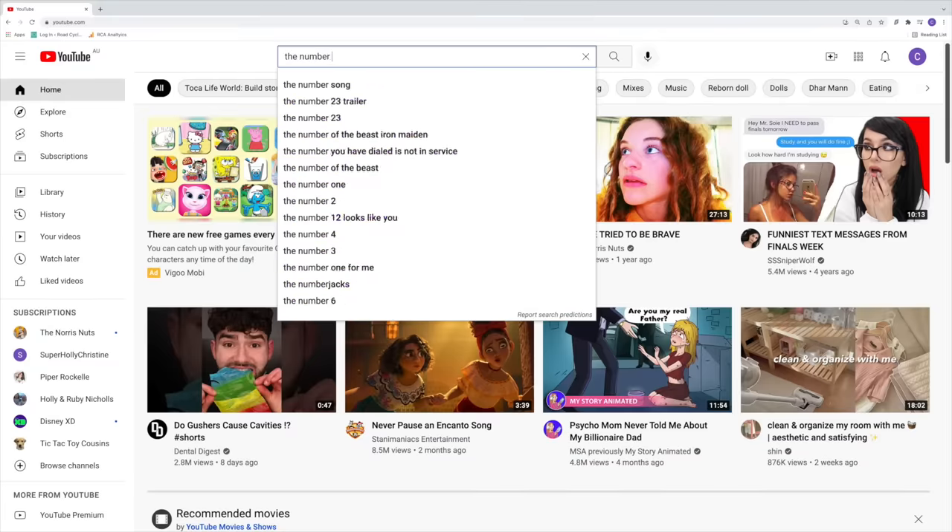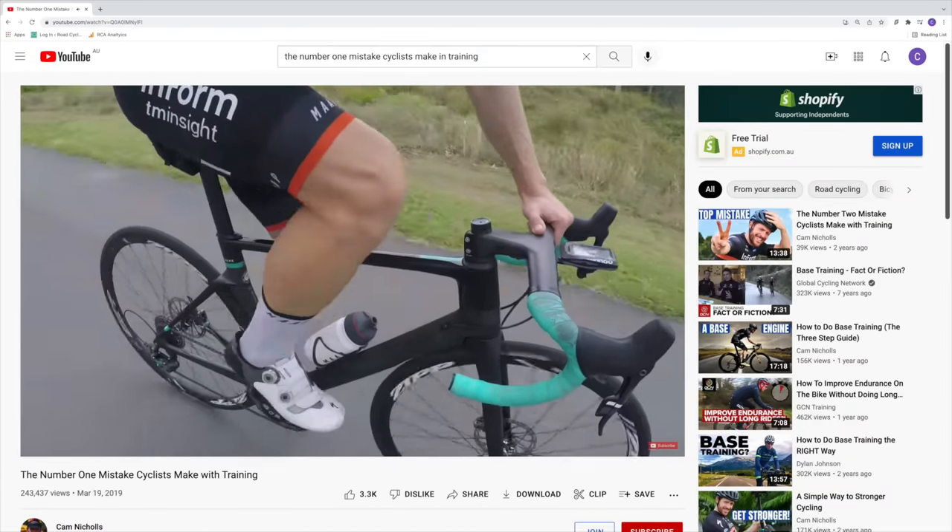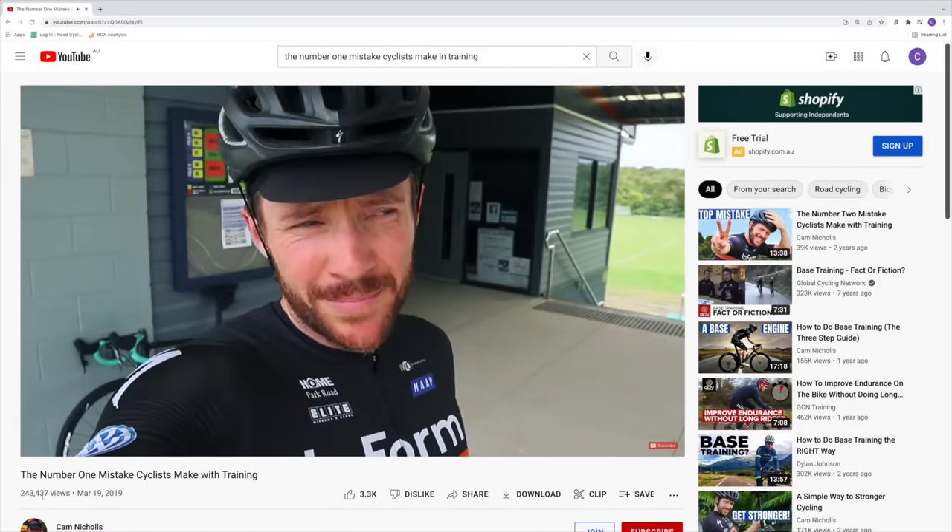For those of you with a keen eye, you might recall this is actually a remake of one of my most popular videos of all time on my personal YouTube channel, Cam Nichols, published in March 2019. The difference between now and then is I'm now a road cycling coach - I have been for two and a half years. And it turns out that despite the wisdom I've gained, I actually got the number one mistake cyclists make with training right back in March 2019. However, in this video I'm going to have a lot more meat on the bone to share with you.